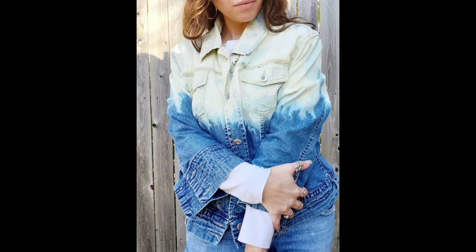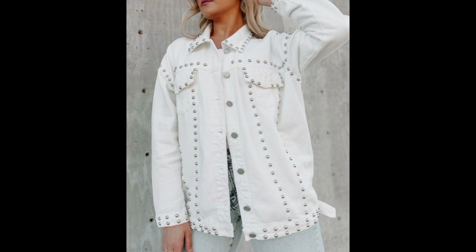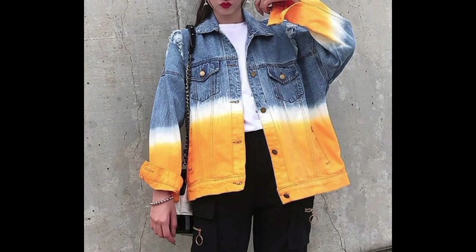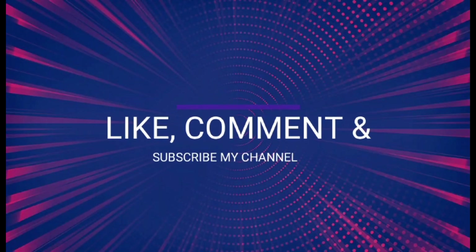I hope you guys liked the video. Please subscribe to the channel, like the video, and press the bell icon for further updates. Thank you for watching. Take care, be happy, and bye.